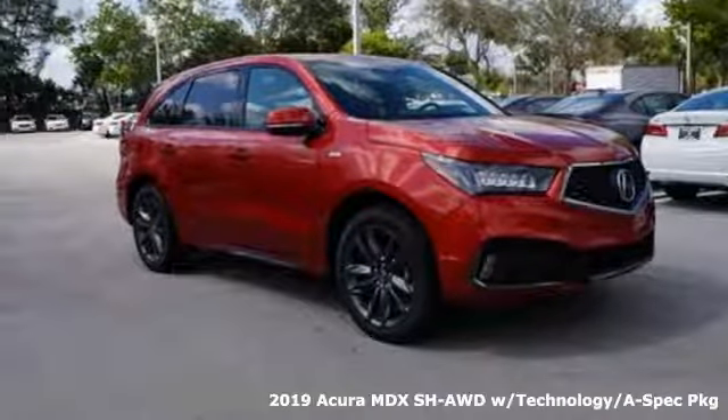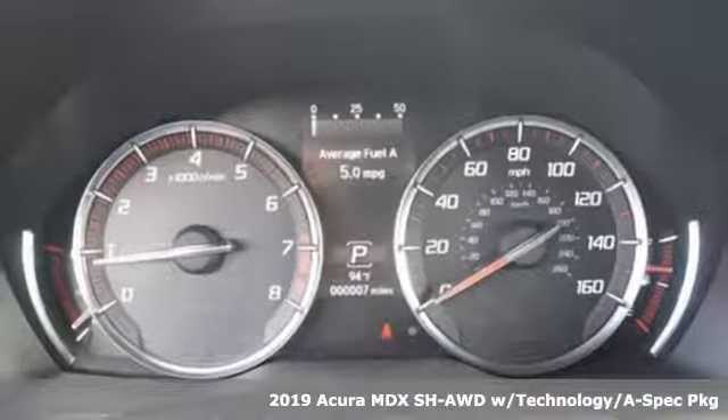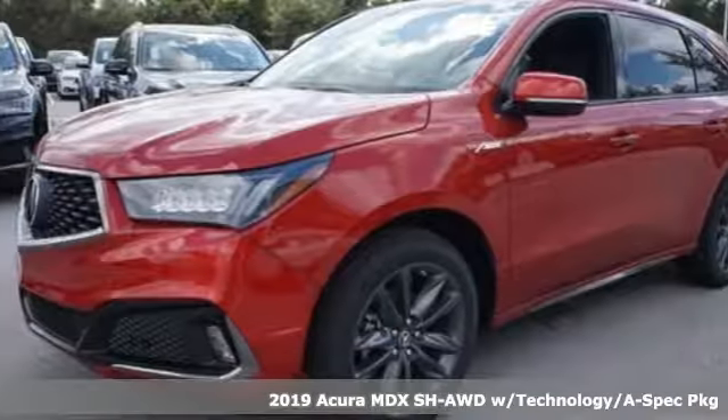Here's a new 2019 Acura MDX — flexible and luxurious, this MDX is a statement of smart sophistication.